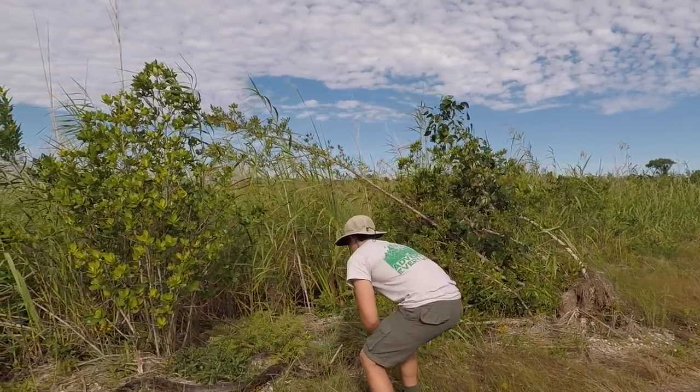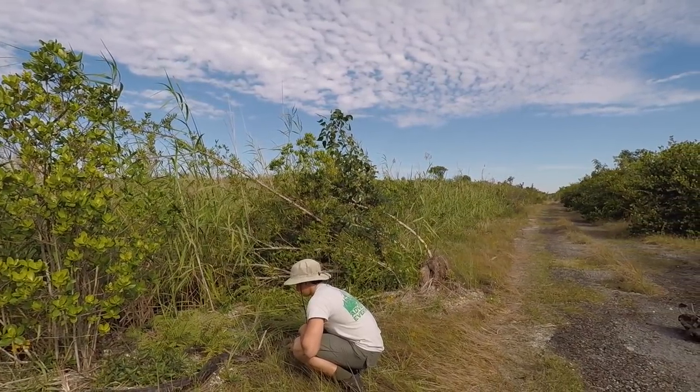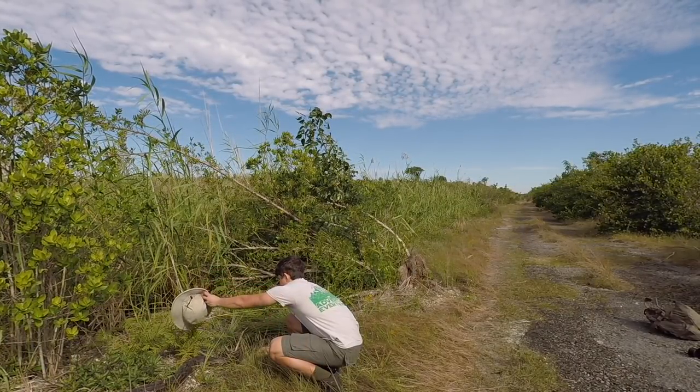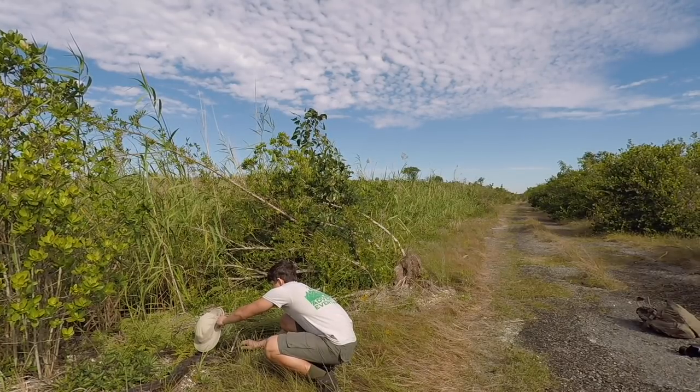This definitely happened when the crew and I found this massive 10-foot Burmese python just outside Everglades National Park. To catch the reptile and safely present it to the camera, I distracted it using my hat, then grabbed it behind the head, and the wrestling match began.